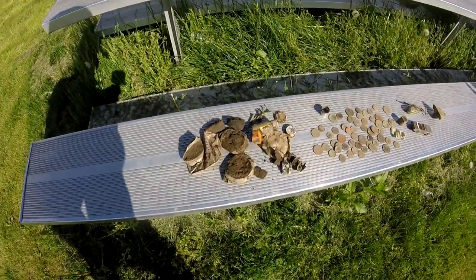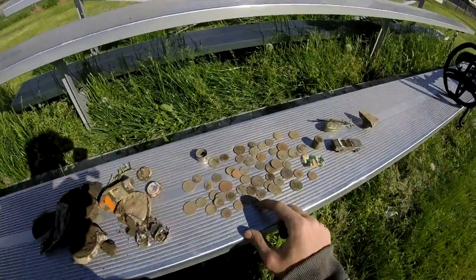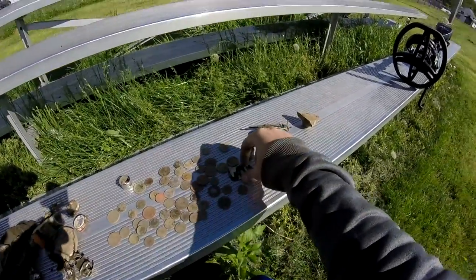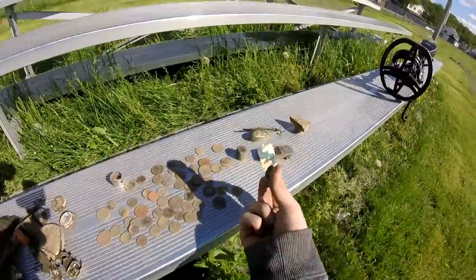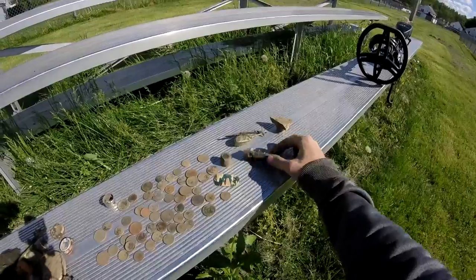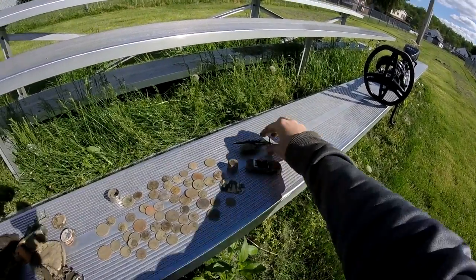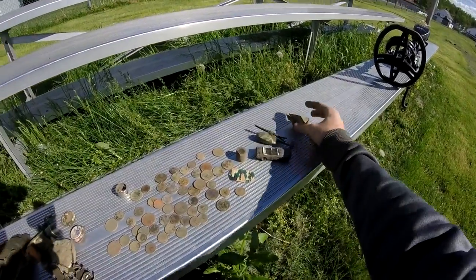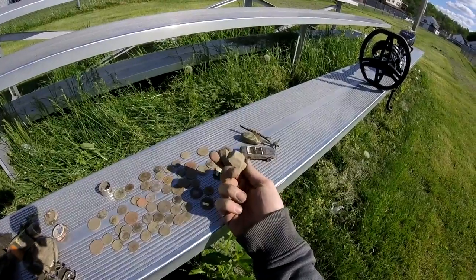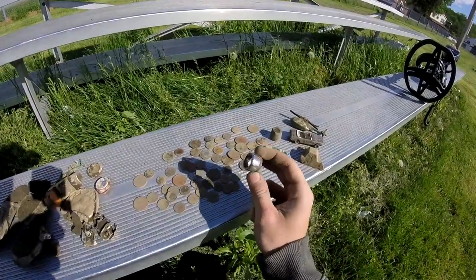Alright guys, this is all what I found in the last couple of days. As you can see, this is all the money I found — it's actually a lot of money here. I don't know exactly how much I got, but I found this pretty cool dog tag. I'm pretty sure it's a dog tag. And I found this cool toy car — someone must have lost it — and then I found a helicopter with that, which I thought was pretty cool.